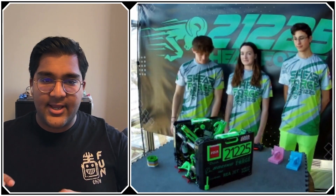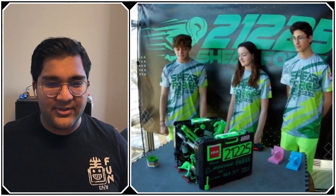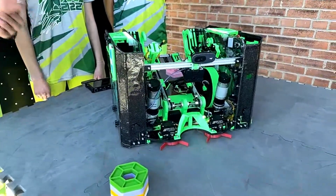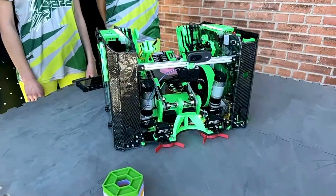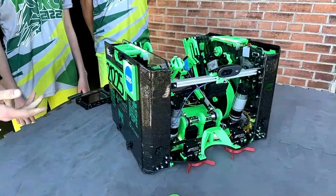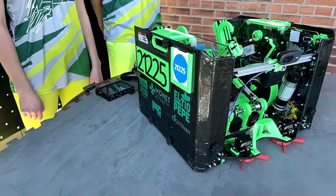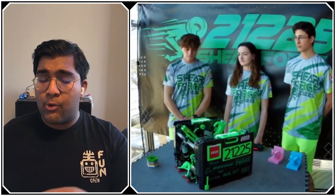Let's get started with your drivetrain and overall robot. I noticed that you guys have carbon fiber panels on the outside, but it looks a little different than the typical carbon fiber I've seen. Can you elaborate on that? So we laser cut an eighth-inch polycarbonate and then simply wrapped it with a single layer of carbon fiber. It makes it look really cool — we thought it made it look like a race car.